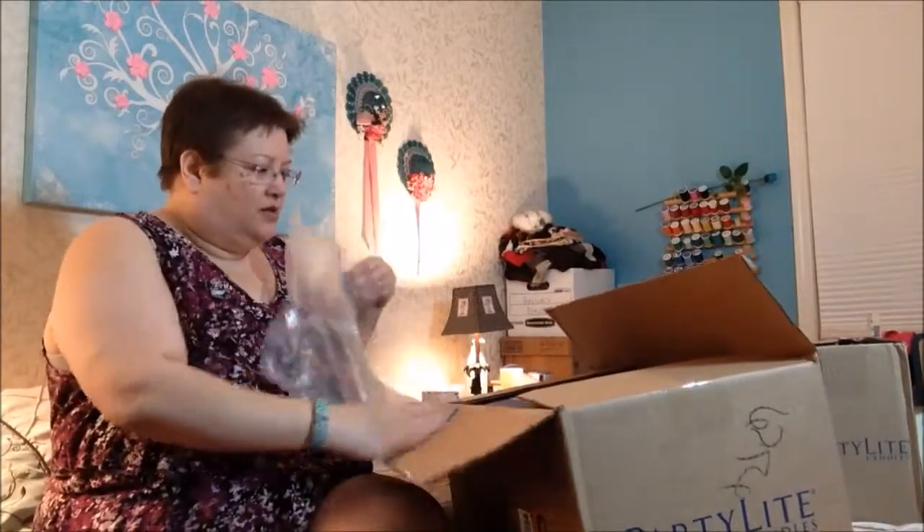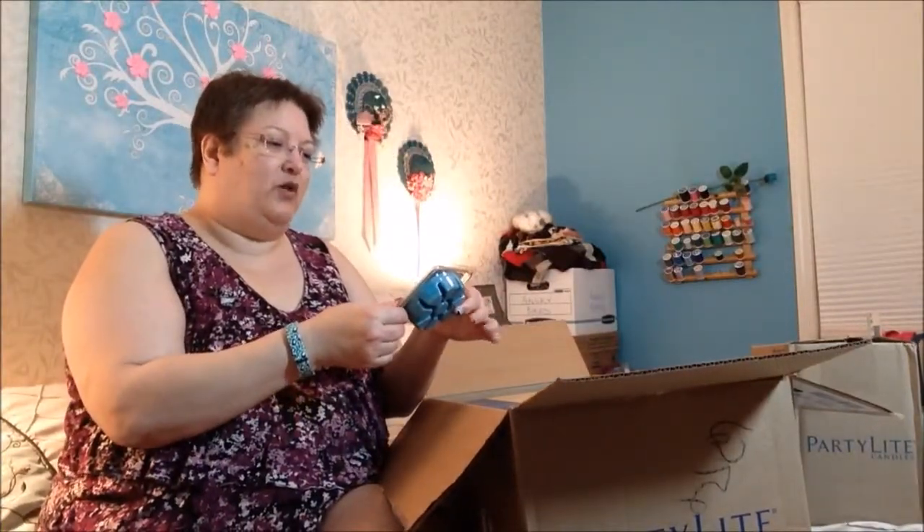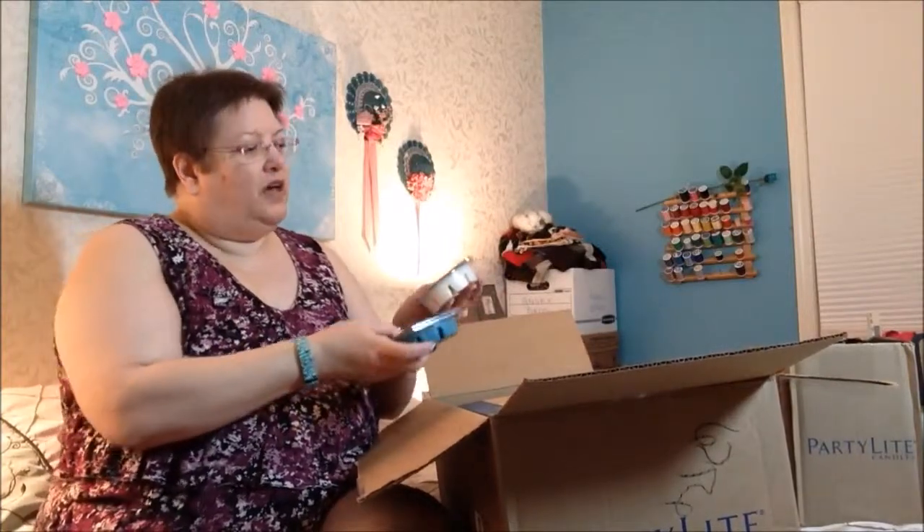I cut a couple of boxes open so you wouldn't have to wait so long. It smells so good. I got some little candleless scent mounts — these are the ones you put in the little scent burners. It smells good. This one's sea breeze and olive. And we got iced snow. This one's forbidden fruits.